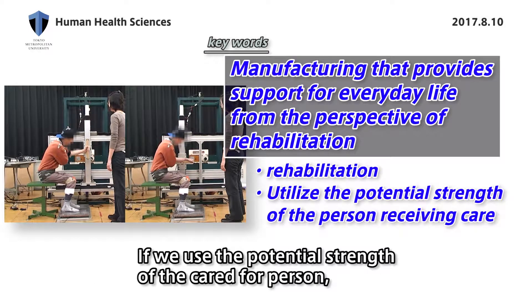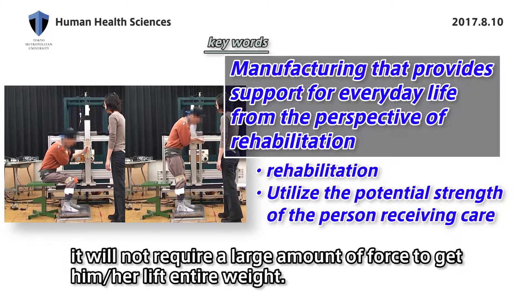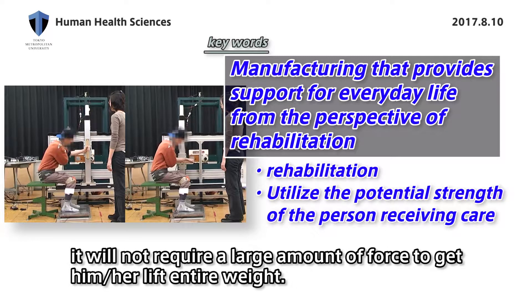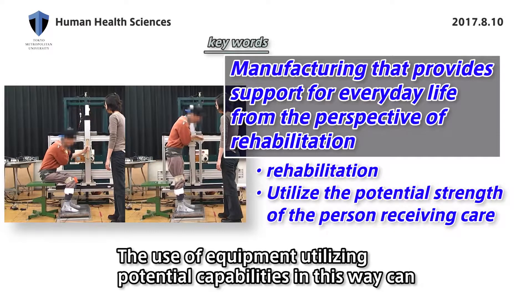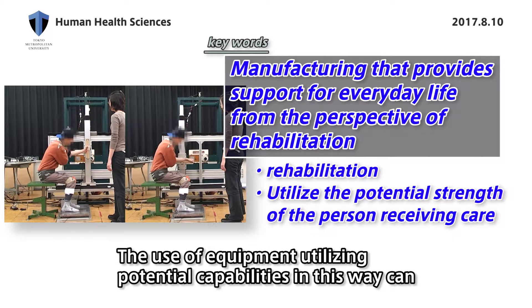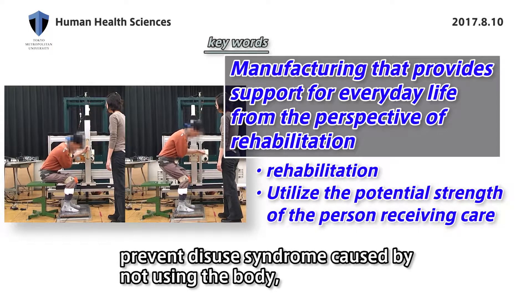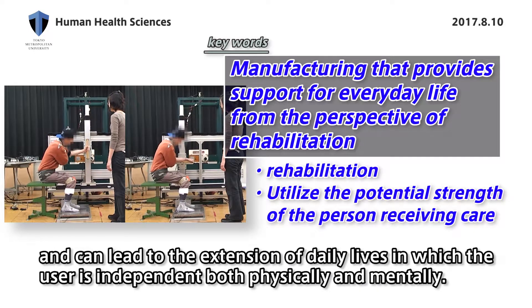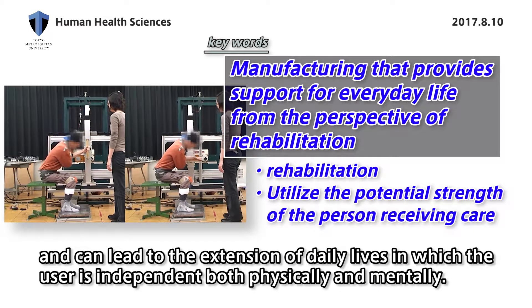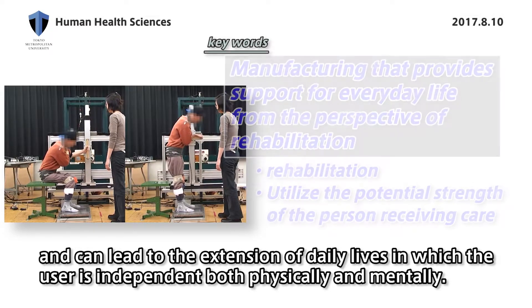If we use the potential strengths of the person receiving care, it will not require a large amount of force to get him or her to lift their entire weight. The use of equipment that utilizes potential capabilities can prevent disuse syndrome caused by not using the body, and can lead to an extension of daily lives in which the user is independent both physically and mentally.